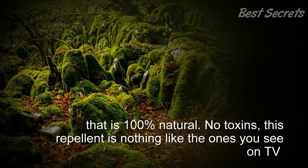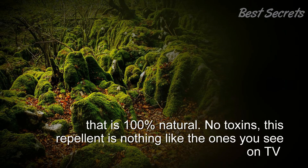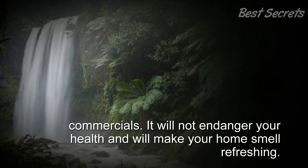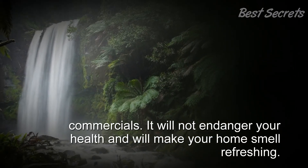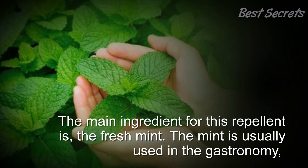This is 100% natural. No toxins — this repellent is nothing like the ones you see on TV commercials. It will not endanger your health, and will make your home smell refreshing. The main ingredient for this repellent is fresh mint.